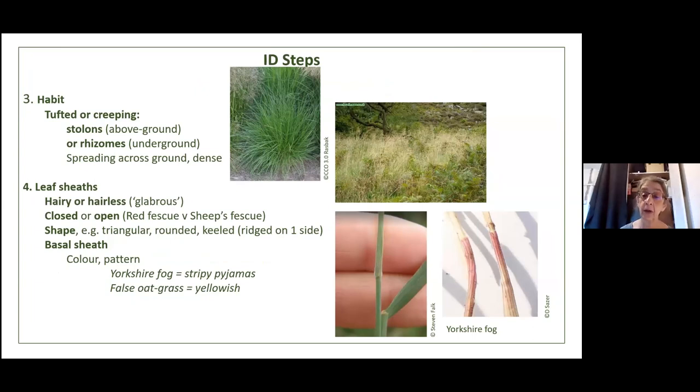Whether a grass is tufted or creeping can really help you divide your grasses up and eliminate ones that aren't in the right category. Tufted grasses tend to be dotted about as individual plants, though you can get a whole field full of them. Creeping ones have generally spread out — sometimes you can even see they've spread in a line over a large area, either by above-ground stolons or underground rhizomes. That's why I suggested a knife: sometimes if you can't work it out, try to gently pry up an individual grass to see whether it's got a stolon or a rhizome.